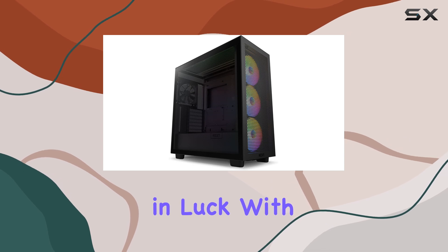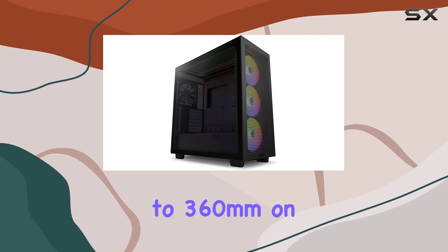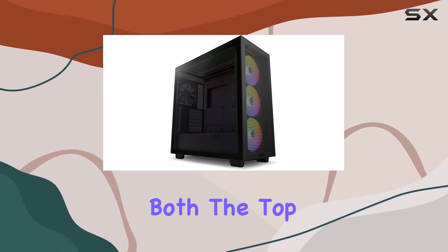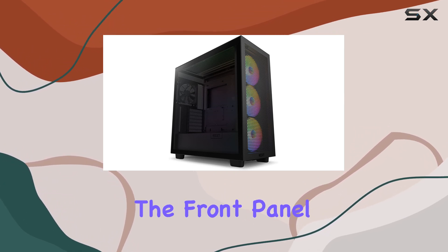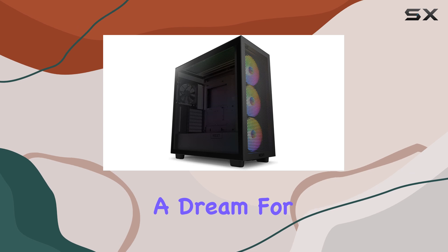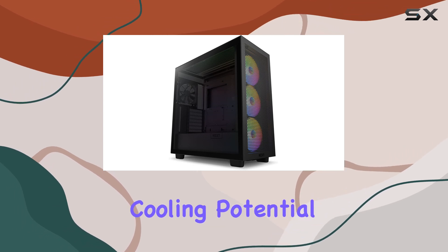And if you're into liquid cooling, you're in luck. With support for radiators up to 360mm on both the top and front, and room for three 140mm fans in the front panel, this case is a dream for enthusiasts craving maximum cooling potential.